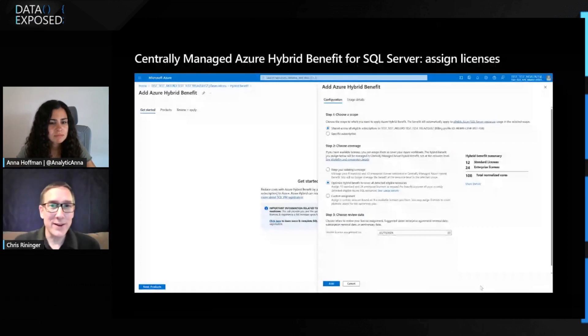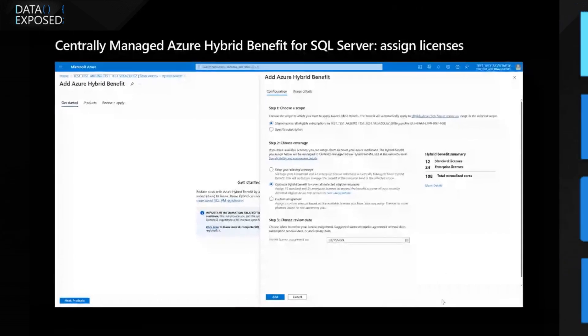You'll land on the main page for centrally managed Azure Hybrid Benefit, and there are three steps. The first step is to choose the scope. You can do that at the overall account level, or if you select a specific subscription, you can select from all of the subscriptions that are within the billing account.